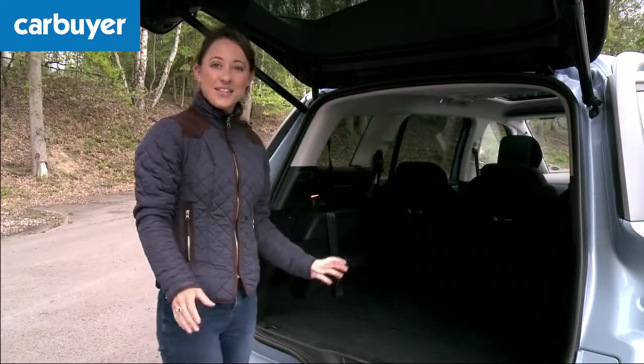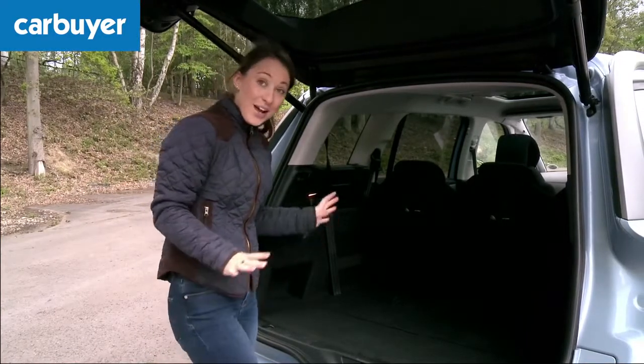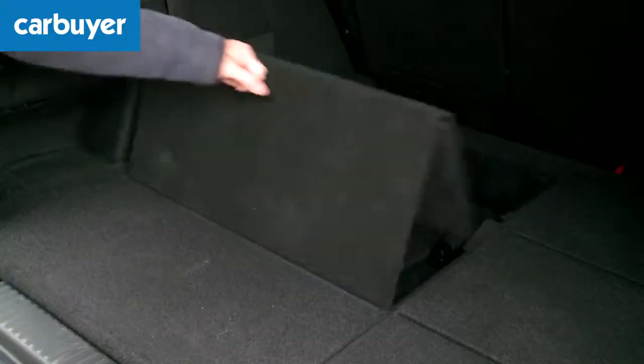Let's go back a few years though and the children are still quite small. A real coup about this car is how easy that third row is to operate.